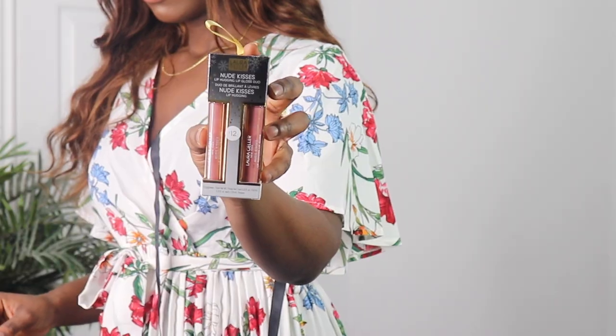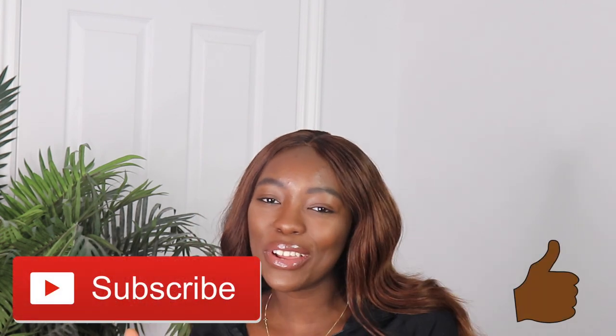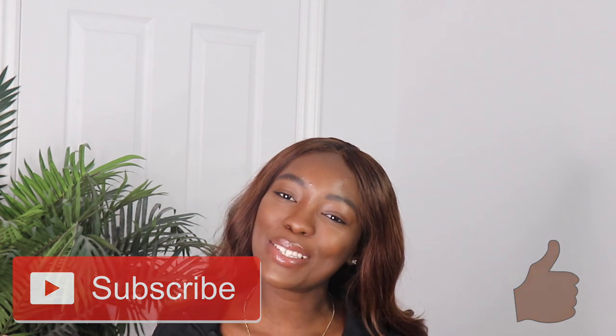I also ordered lip gloss from Pretty Little Thing — they actually have some UK makeup products on there. I ordered the Laura Geller New York nude kisses. So yes guys, that is the end of this video and everything I got from Pretty Little Thing. Leave a comment down below and tell me what your favorite item was from this haul, and tell me what you would probably get from Pretty Little Thing as well. I'm going to leave all the links to all these items in the description box down below. Make sure you subscribe to my channel, give this video a thumbs up, and see you guys in my next video.